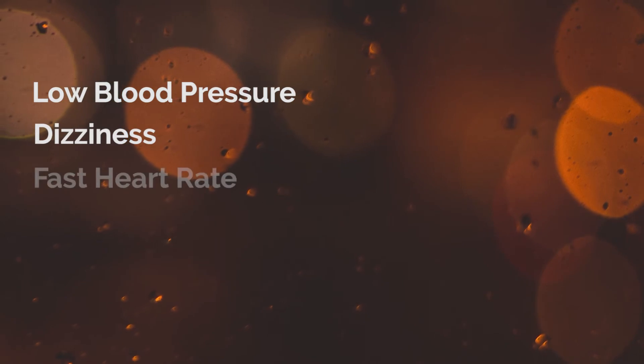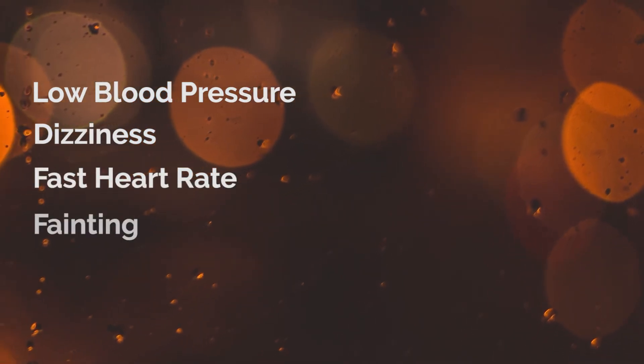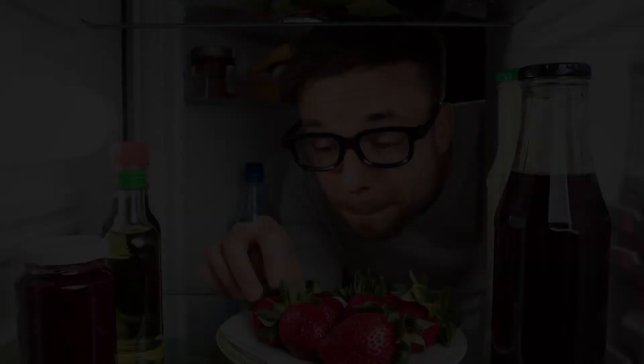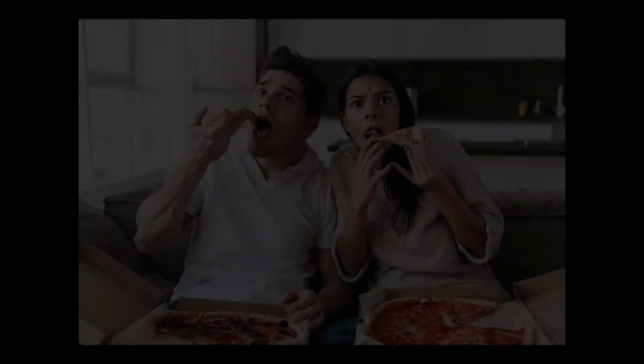Using marijuana can have some side effects such as low blood pressure, dizziness, fast heart rate, or fainting. And of course, the munchies.